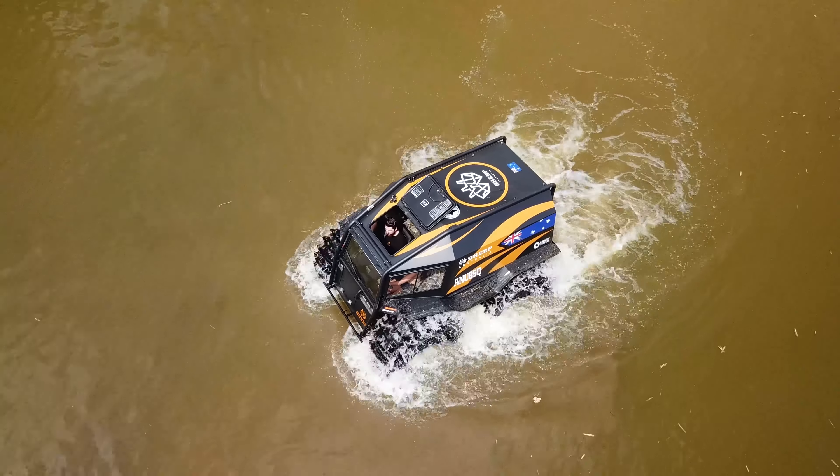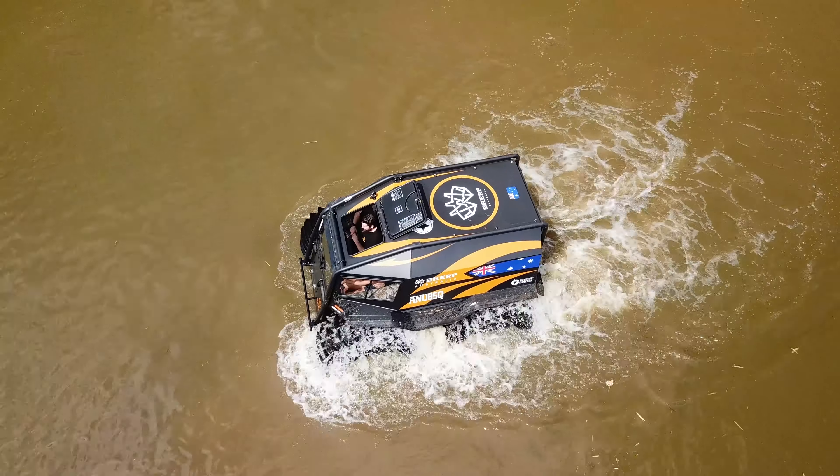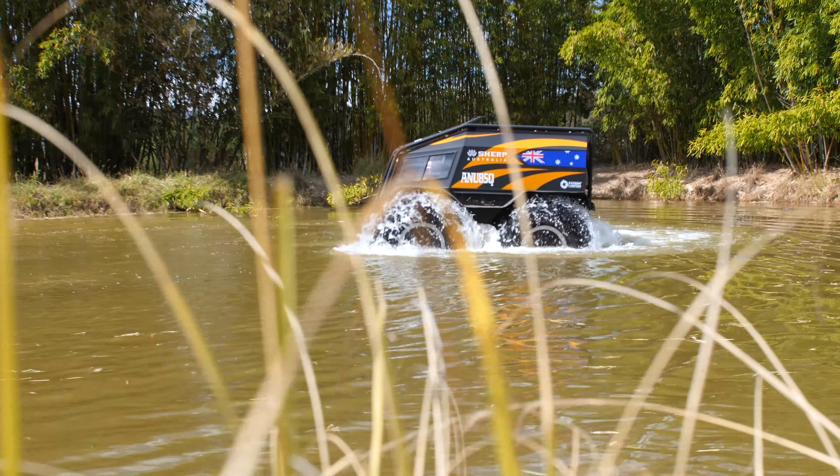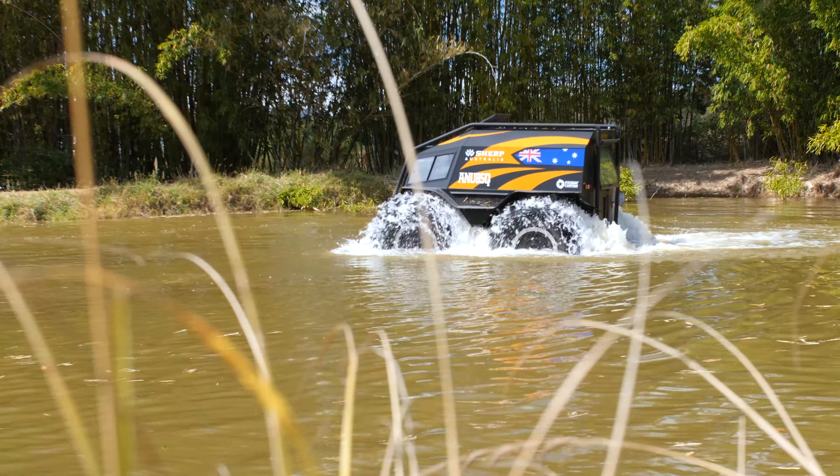We have no idea right now how deep this dam is, but we're just floating. And if you want to turn, just pull one and it'll slowly turn itself around. It just uses the paddles on the tyres to paddle its way through the water. This is so cool.